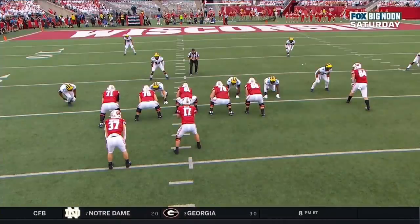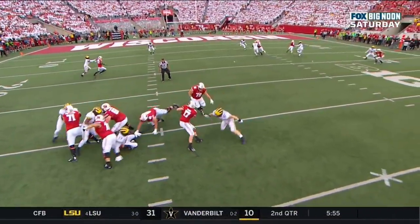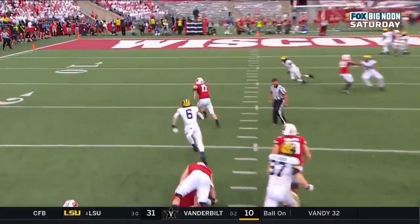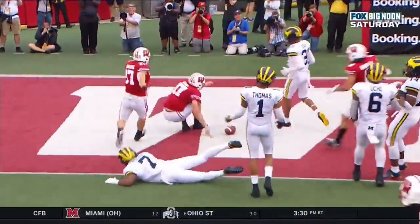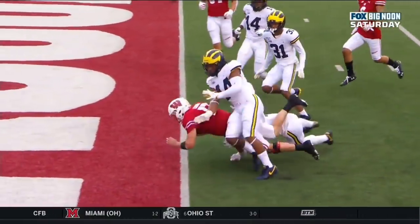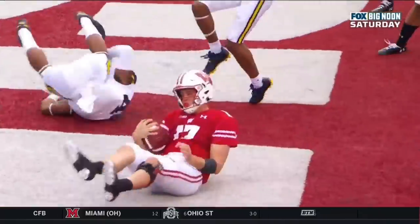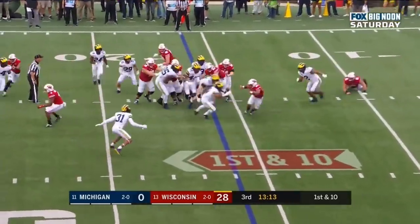Any time you see two safeties back and they're playing man coverage underneath, there's nobody to get the quarterback. Two-man coverage is the call. The quarterback should always think, if I can run, I should run. Cone does it — he slips by Aiden Hutchinson and gets all the way. Back in the game after experiencing leg cramps.